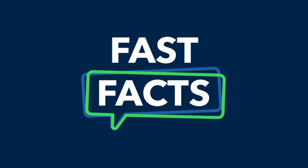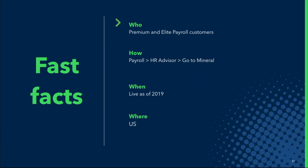Some quick facts: this is applicable to QuickBooks payroll premium and elite customers. You can access it by going to the payroll app within QuickBooks, the HR advisor tab within payroll, and there'll be a large CTA to go to Mineral. This has been in production for a long time — we've had it since 2019 — and we'd love for more customers to get the benefit out of it.